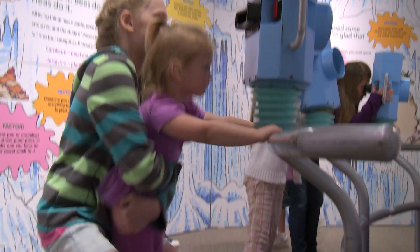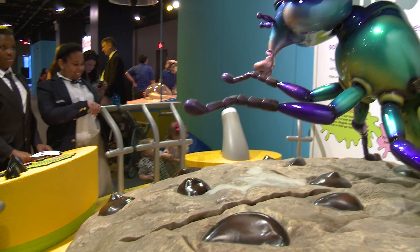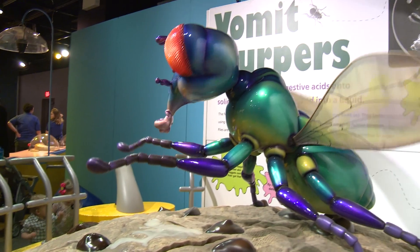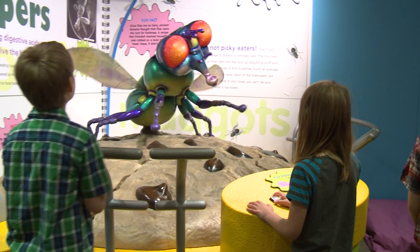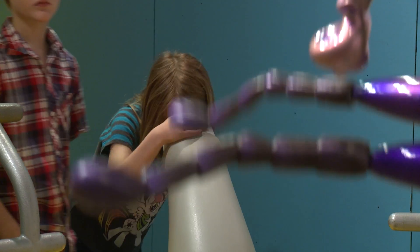This exhibit is very playful. It's a lot of fun, and it's extremely interactive. When you come in, you'll get to see the wonderful, enormous fly — he makes great jokes, but you get to learn about why flies will actually throw up on their food before they eat it again.